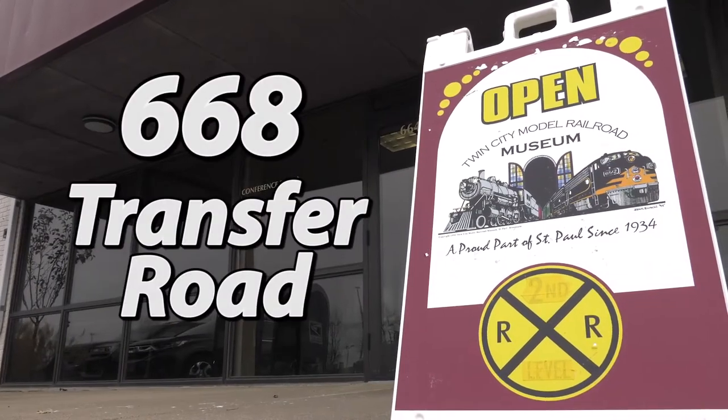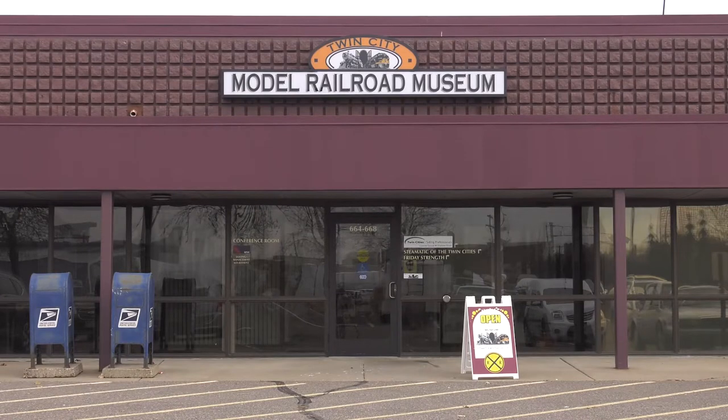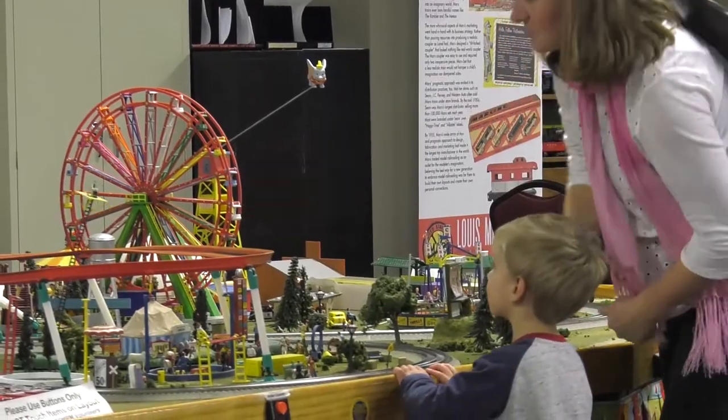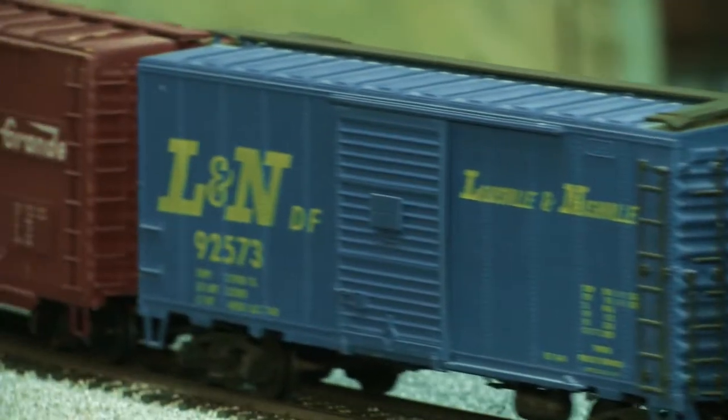Located on Transfer Road, just north of University Avenue in St. Paul's Midway neighborhood, the Twin City Model Railroad Museum has been delighting visitors, young and old, for over 75 years.